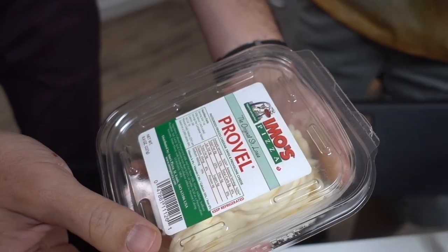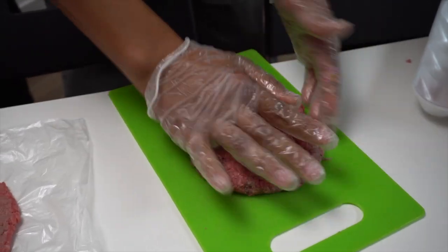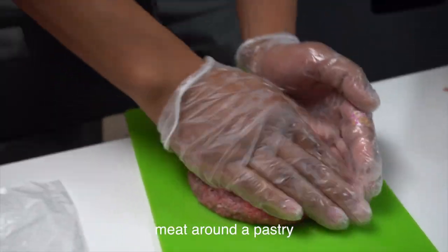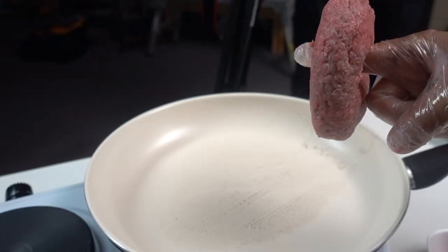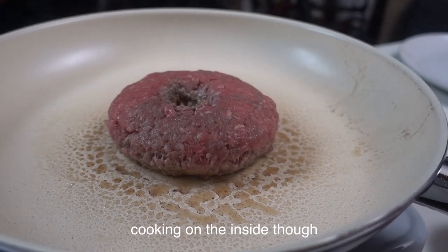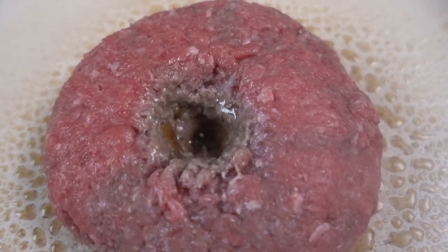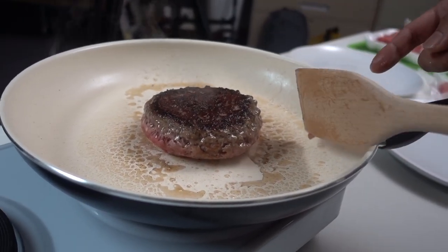This is Provel cheese from St. Louis — it's cheddar, Swiss, and provolone all kind of mixed together. A donut burger doesn't make sense unless the donut's in the burger. Don't do this at home — it's very unsanitary, and you guys are gonna eat it. You have to grill it like this, and that's not safe at all. It's definitely cooking on the inside though. It almost looks like caramelization on it. Look at that — it's beautiful!